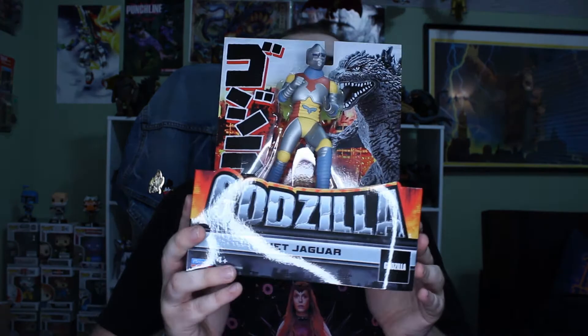Hey, what's up, guys? It's GBK Collectibles, and today the Seatopians are evading the surface world, trying to attack us with Megalon. But there is one person — not a person, but a robot — that could stop him. Get ready to punch, punch, punch with the Playmates Jet Jaguar.